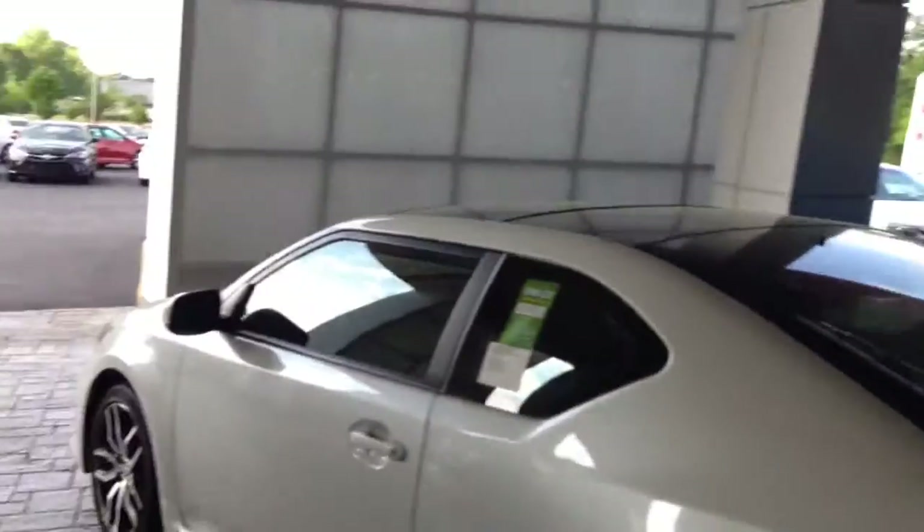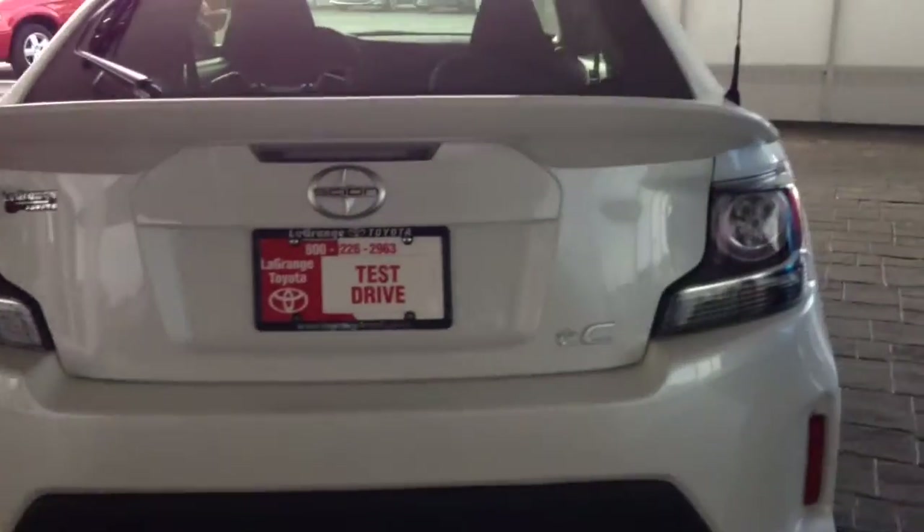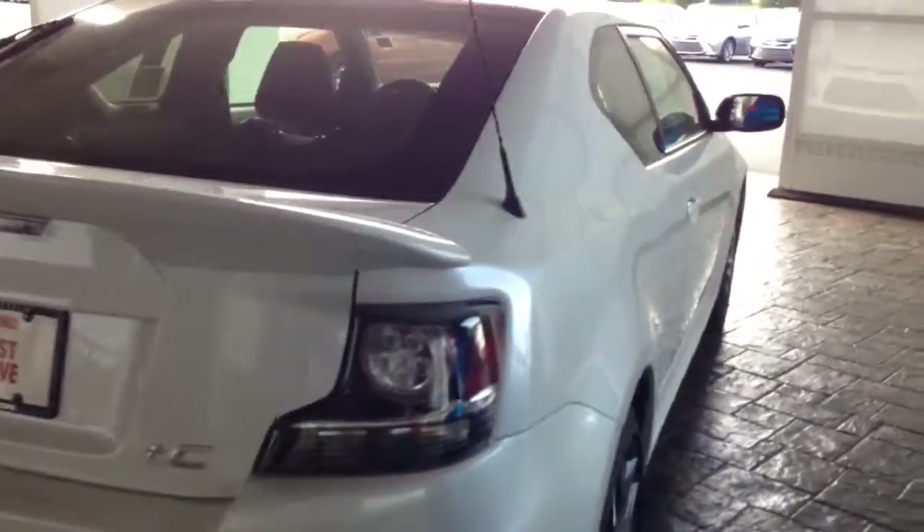It's got the good-looking spoiler on the rear. It's got the solid glass panoramic roof. It's got the chrome exhaust tips on it. It is a Scion TC — it's got the new LED tail lights on it.